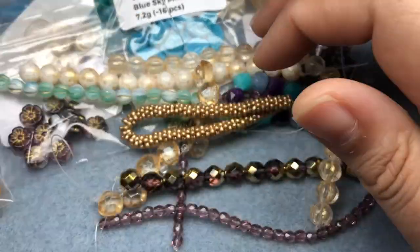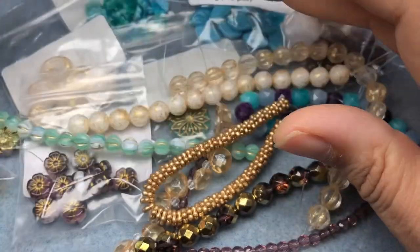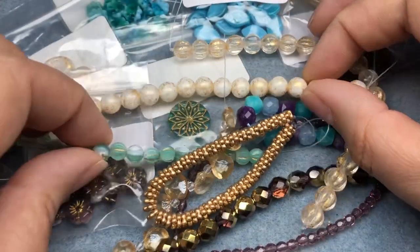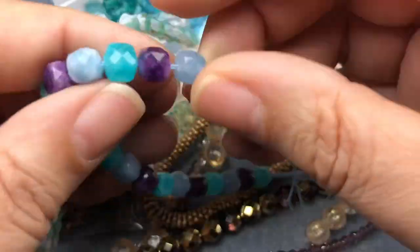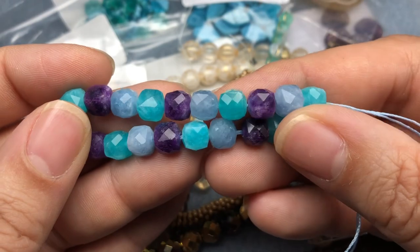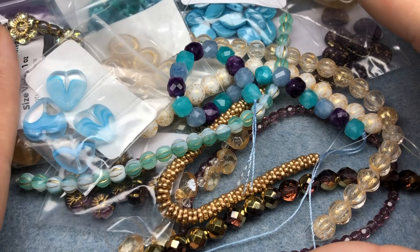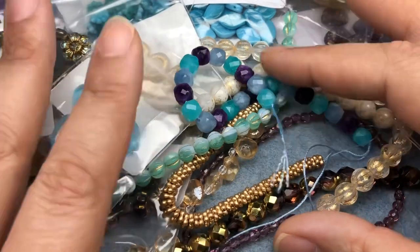My favorite things were the citrine nuggets, the camellia flowers because I love that finish, the hearts, and these cubes — all three of those colors are beautiful. I'm going to look at these for maybe a day or two and then come up with a project.